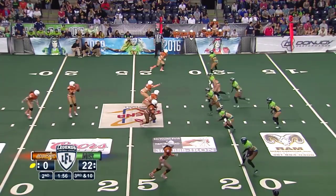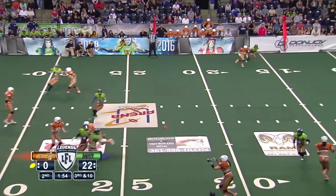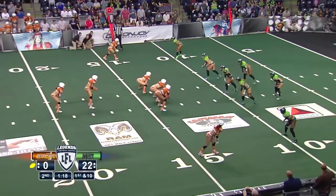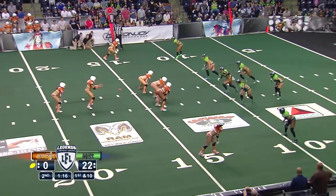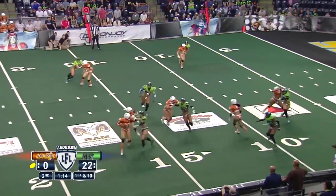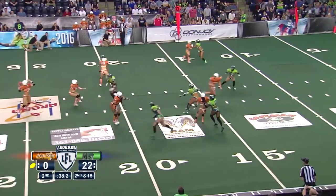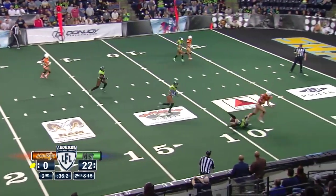And she does indeed — that pass complete in the flat. Brenda Lynn at center. Winfrey cannot get to the outside — that was a designed rollout. Steph Wicked breaking the tackle.